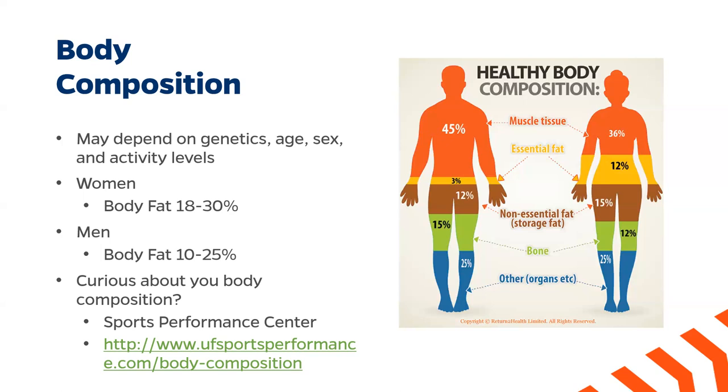If you're curious about your own body composition and calculating that, you can visit the UF Sport Performance Center — the link is on this slide. You can also just Google UF Sport Performance Center body composition, and they have several resources to help you calculate your body composition. They do have a fee associated with them, but the fee is very minimal compared to what you may pay at a different private institution.